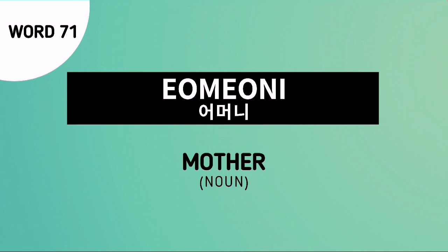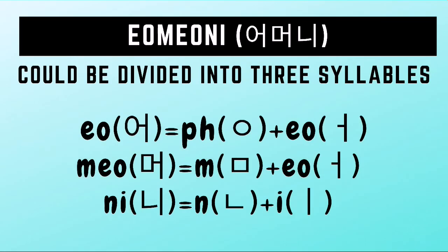Omoni is the Korean noun for mother. The word Omoni can be divided into three syllables. How do we spell Omoni in Hangul? The first syllable can be written by drawing an ION character followed by an O character. The second syllable MO can be written by drawing a MEON character followed by an O character. Once you're done writing the Hangul for each syllable, you can combine them to form the Hangul for the word Omoni.